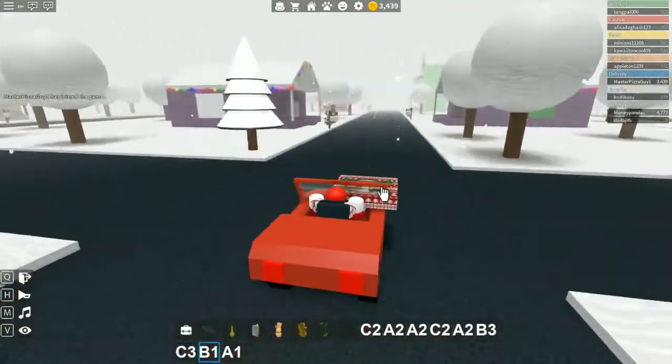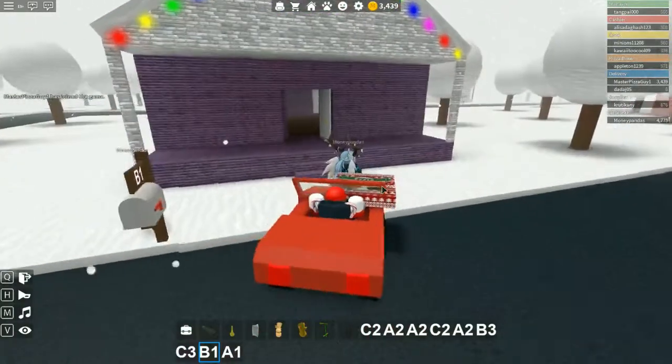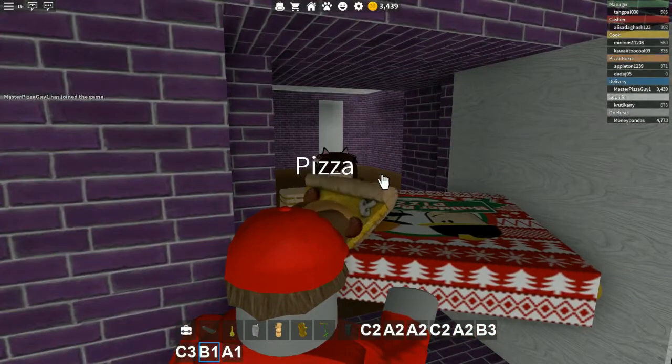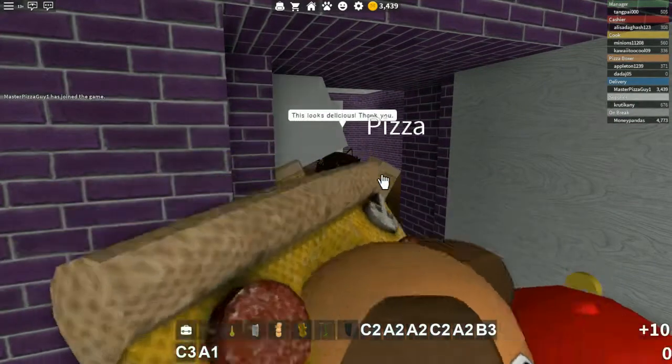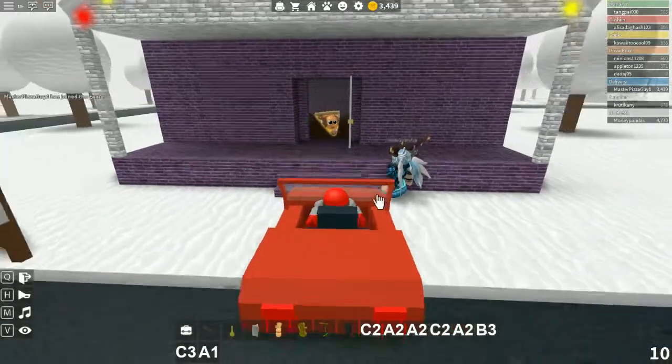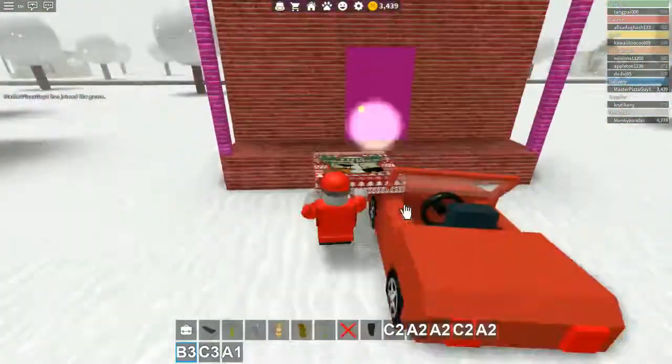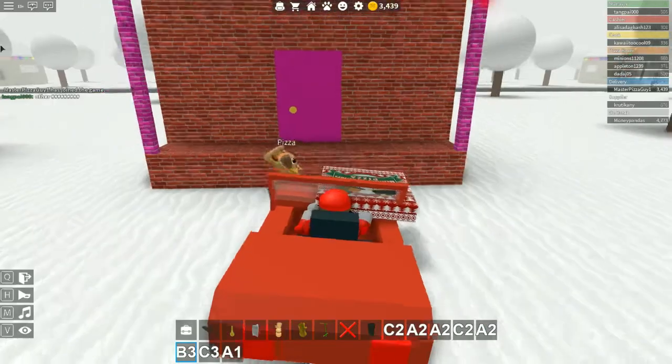We also got an extra 240 for our last session, apparently, so that's pretty good. Here is the first house that we need to deliver to. Hello, I got your pizza! There they are — perfect. There you go, they're happy that they got their order. Now let's go to B3, I think that's the next one.